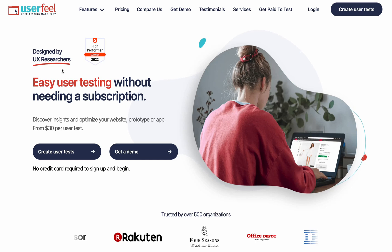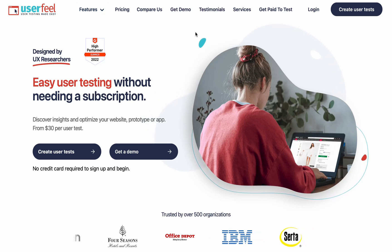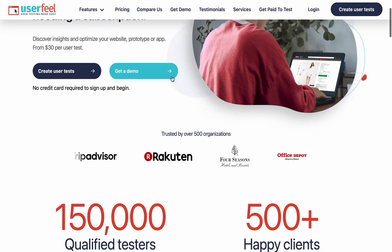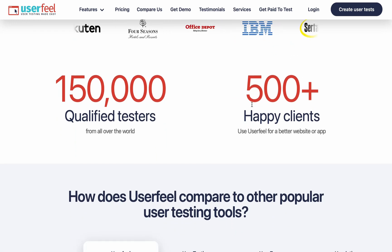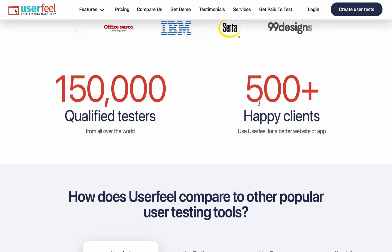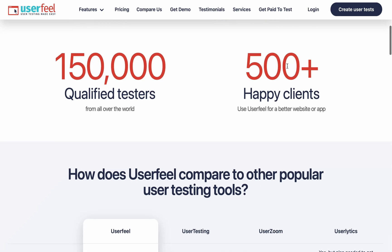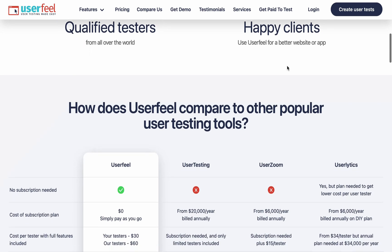This is the website interface - UserFeel, user testing made easy. They have different features which I'm going to be explaining in detail. This website has no credit card requirement if you want to get started testing websites and apps. They also have over 150,000 qualified testers and 500-plus happy clients already using this platform to hire website and app testers.